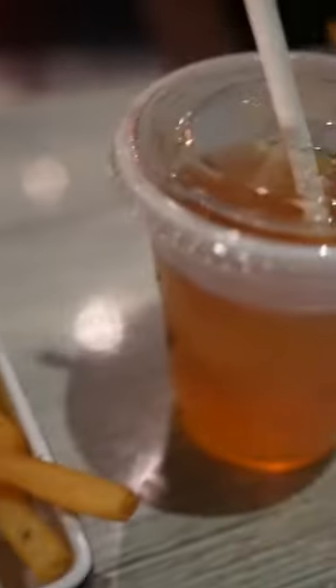Look at my treat! She got a treat there. It looks like a little sushi. It's so cute. It's got macaroni and cheese, apple fries — they're apple juice.